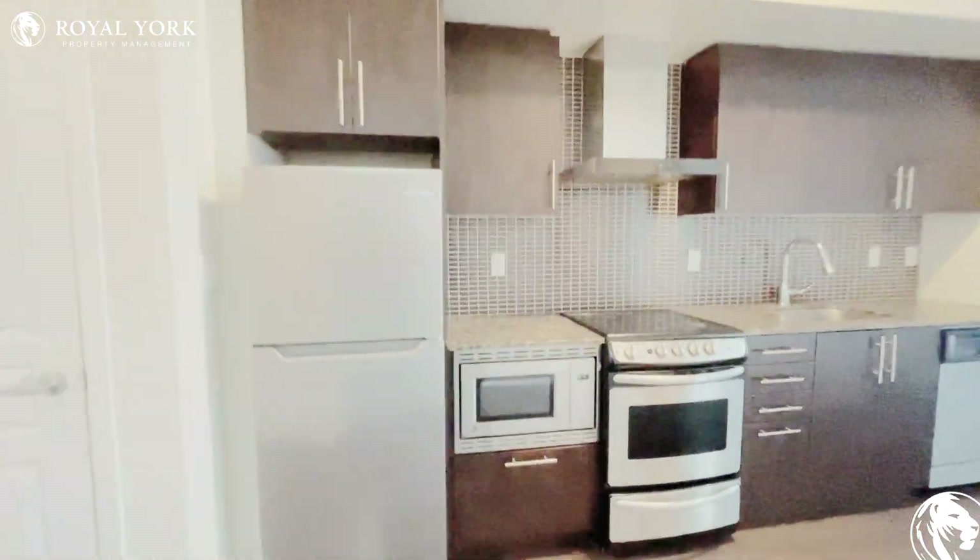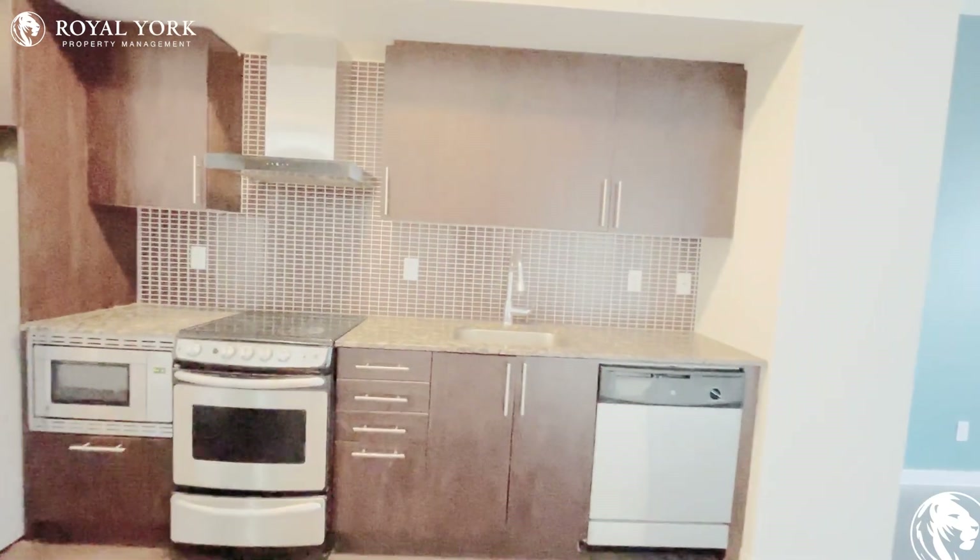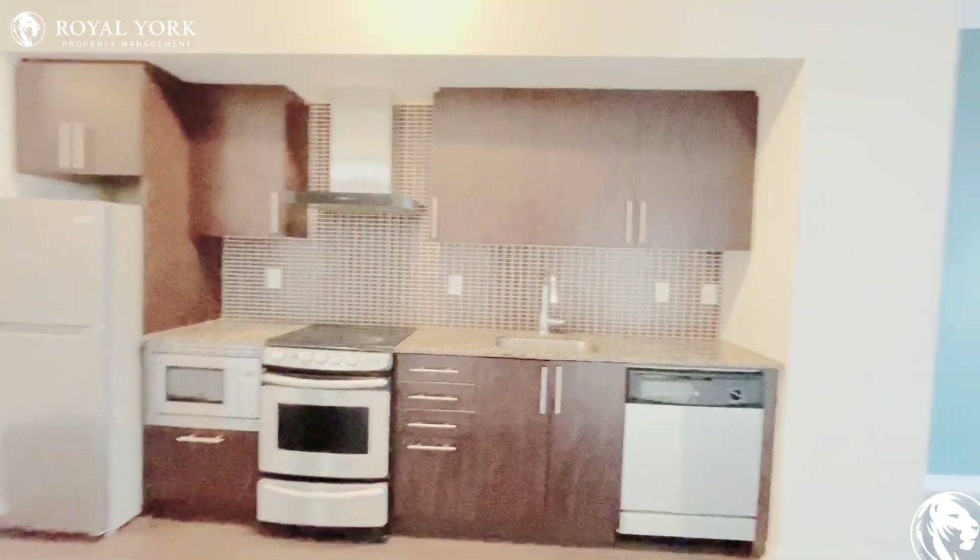Your kitchen has stainless steel fridge and freezer, microwave, stove, range hood, dishwasher, and plenty of cabinet and counter space.